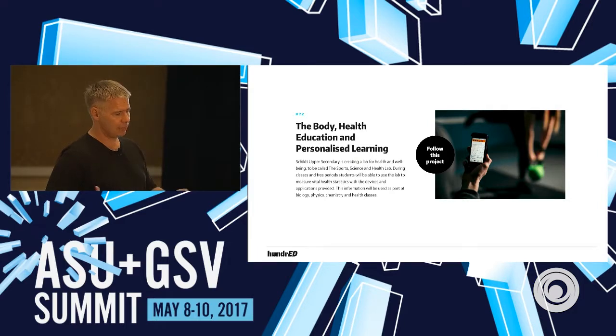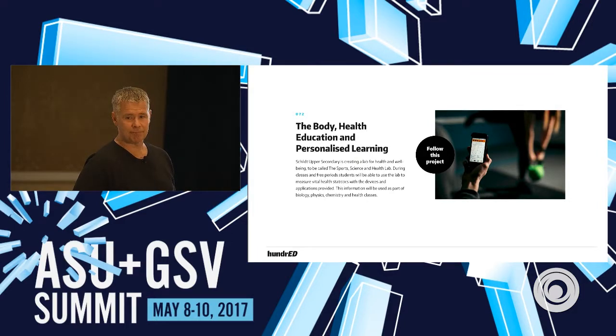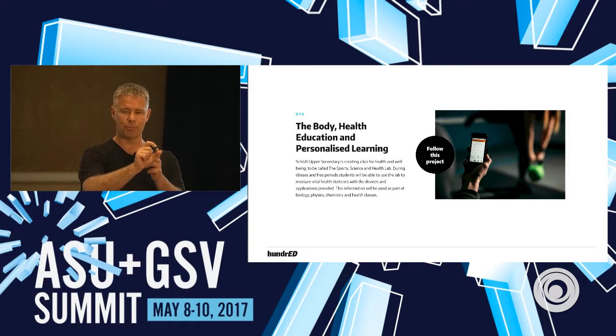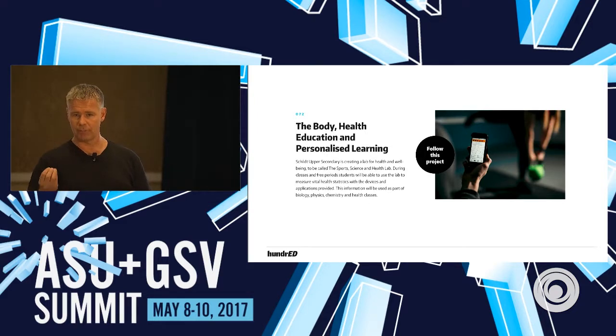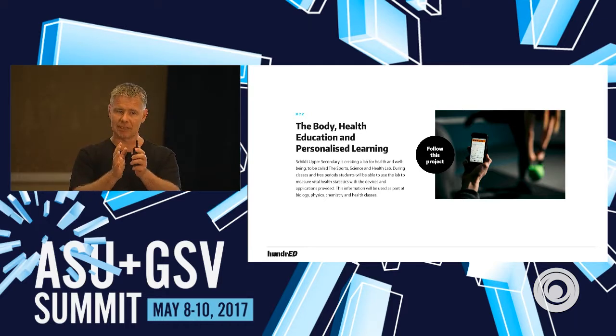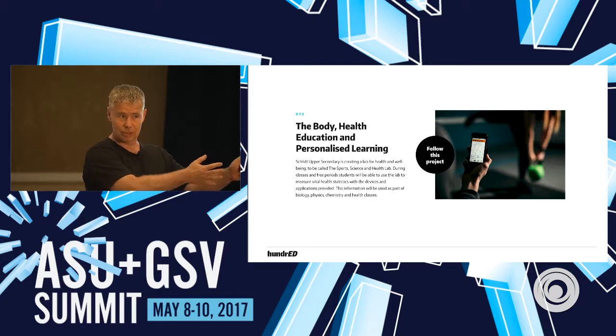There are a lot of body measurement and health measurement apps, and one school in Finland chose 10 different apps to measure health, blood pressure, physical condition, and so on. Every kid took the tests, and then the interesting thing they did was transform all the data into academic topics — teaching physics, biology, and mathematics based on the information of their own body. The kids love it; it's fantastic when you're trying to learn percentages based on your own results.